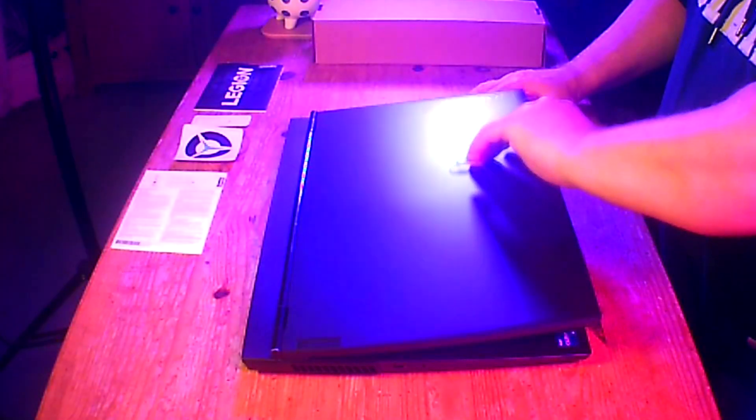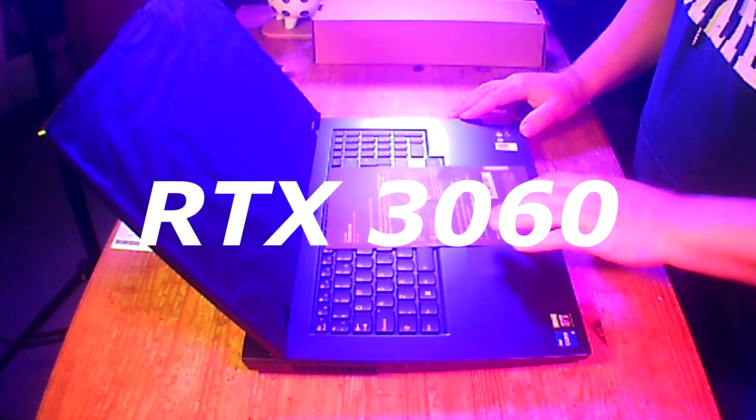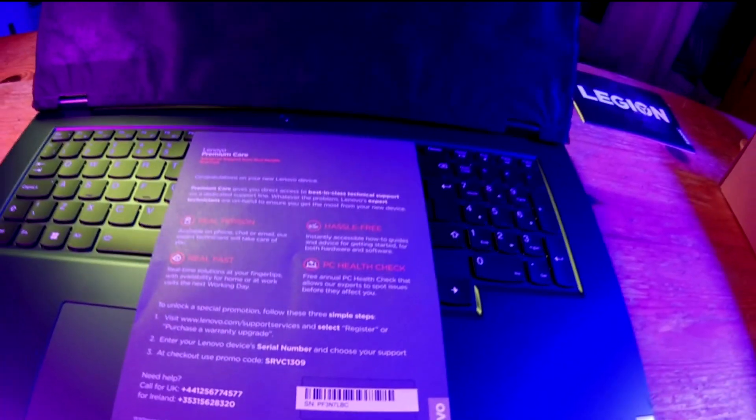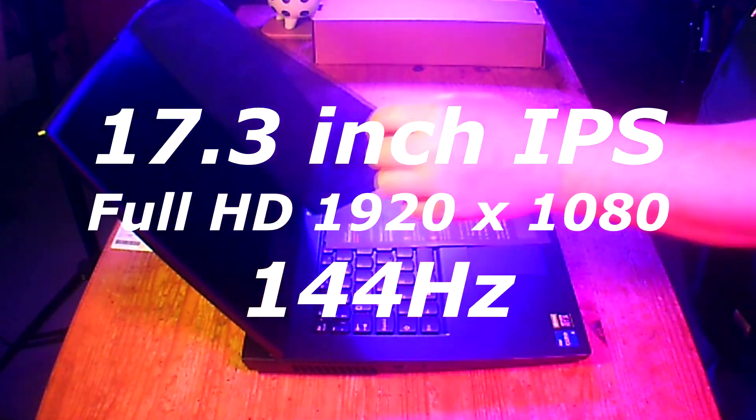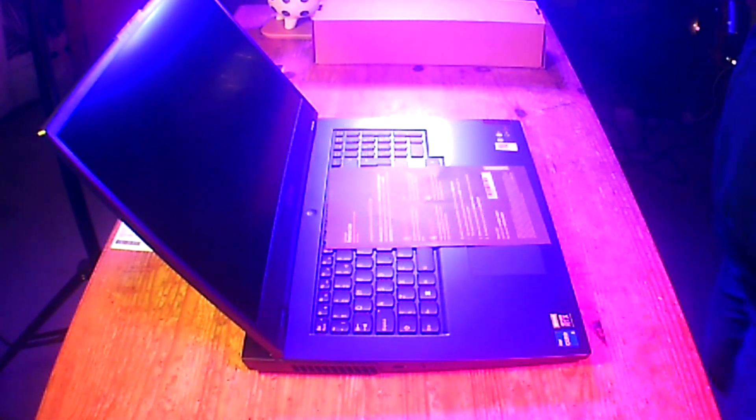So what does this gaming laptop offer for gamers? It's got a built-in RTX 3060, and it drives 144Hz at 1080p on its 17-inch screen.